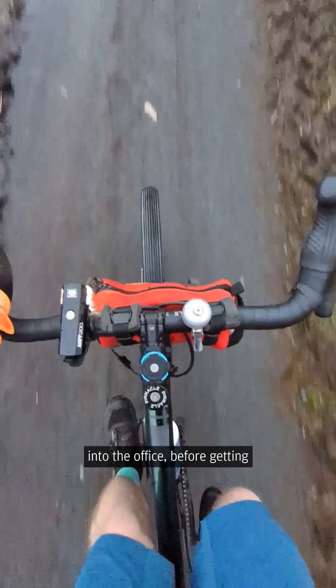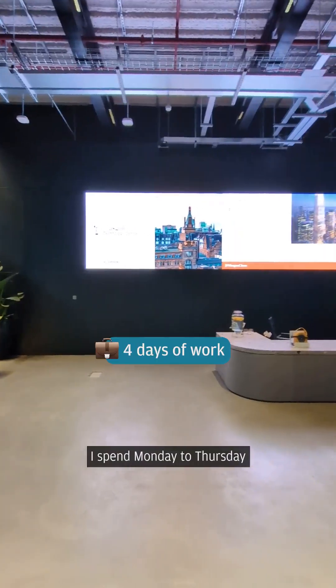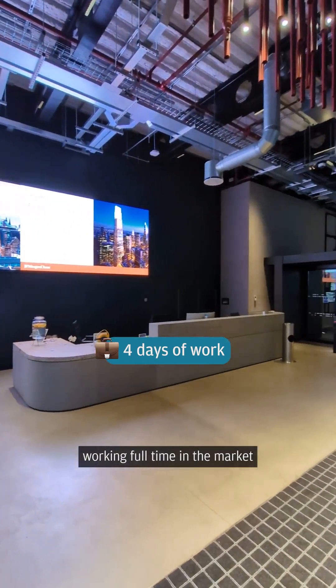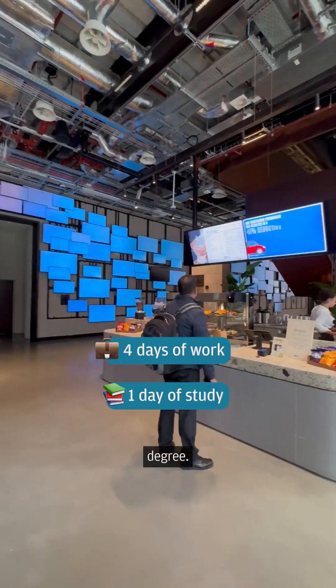My day starts with a cycle into the office before getting ready and grabbing breakfast from the canteen. I spend Monday to Thursday working full-time in the market data services team, and on Fridays I study towards an IT software development degree.